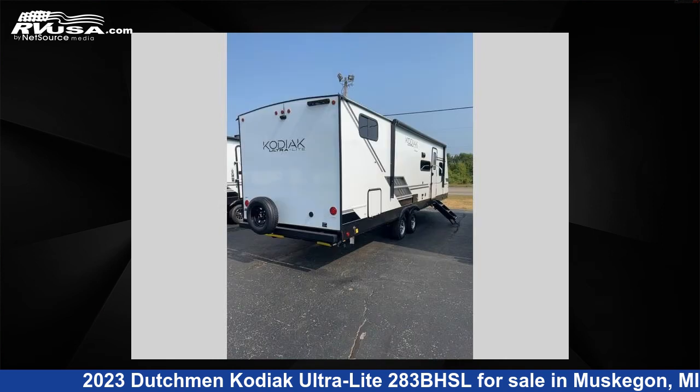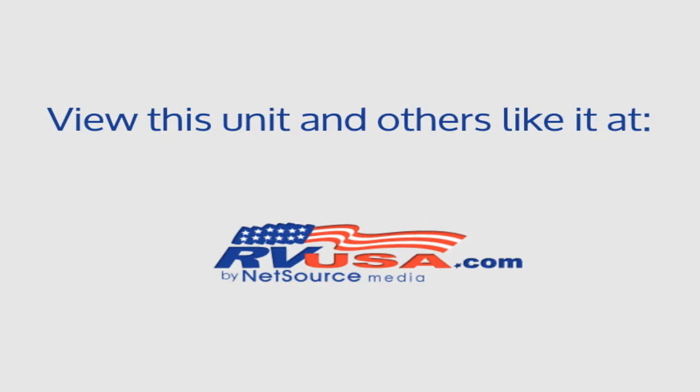For more information and pricing on this unit, and to see all units available for sale by Optimum RV Muskegon, visit rvusa.com.